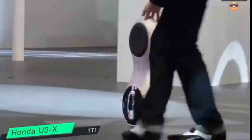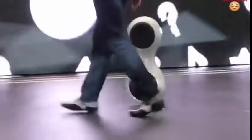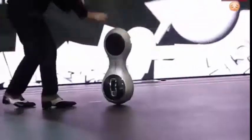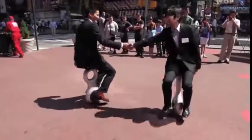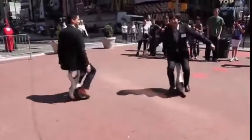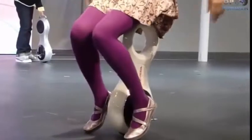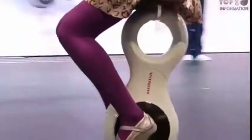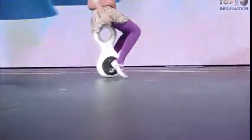Honda U3X is another example of mono wheel design. It's a unique fusion between rider and vehicle, with excellent balancing technology from the Asimo Humanoid Robot. Any change in the incline of the U3X caused by a rider's weight shift is analyzed to determine the rider's intention in terms of direction and speed. The Honda Omni-Traction Drive System is the world's first wheel structure that enables movement in all directions.